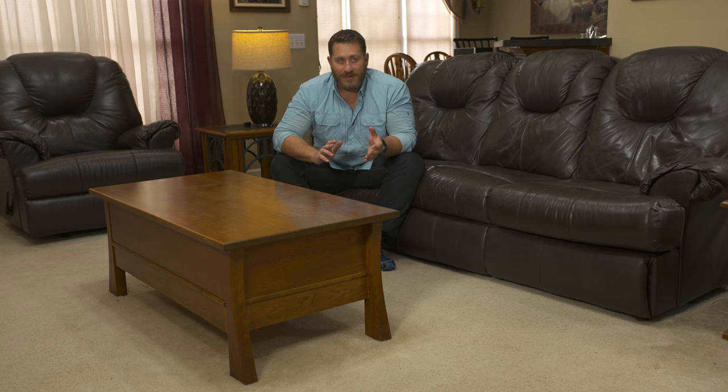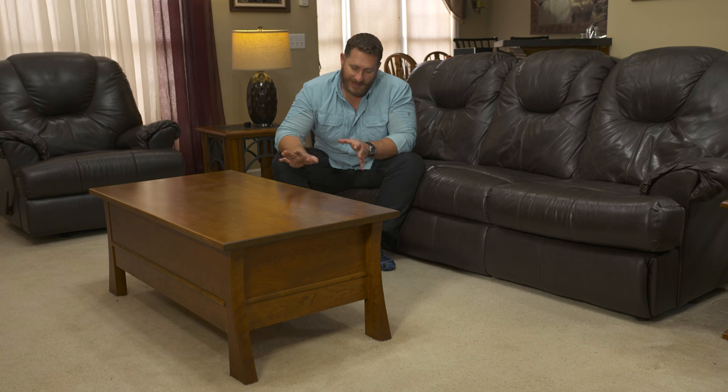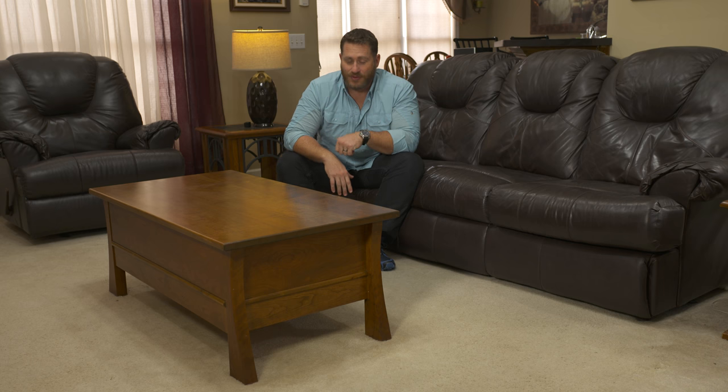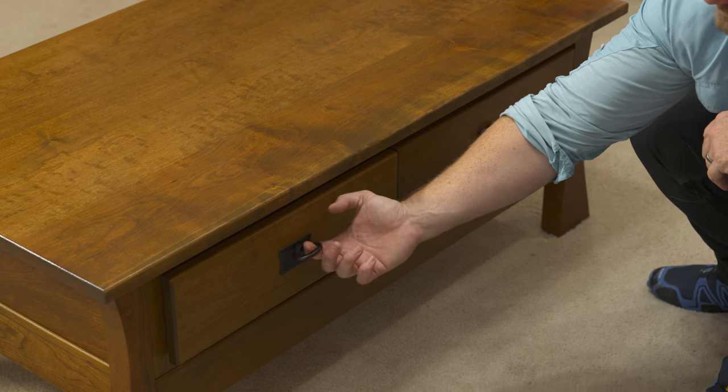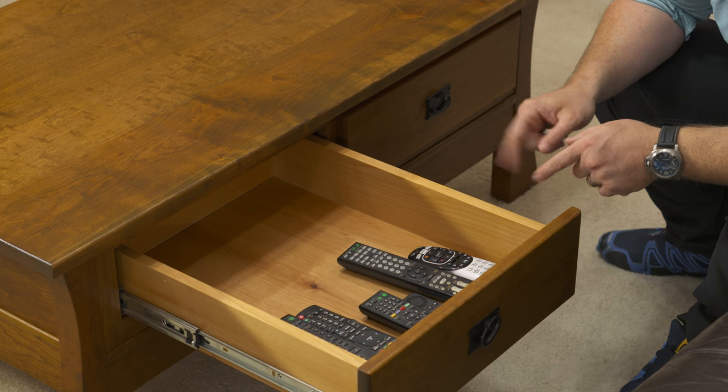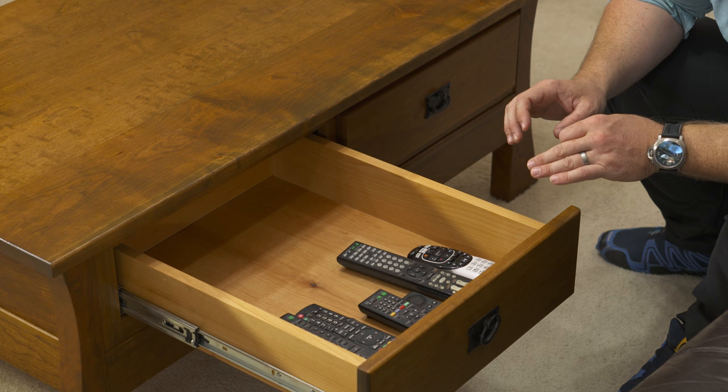So what weapons? Sky's the limit with this. Let's take a look and you can judge for yourself. What do you see in drawer number one? These are just my remote controls. Point being, this is a fully functional piece of furniture.